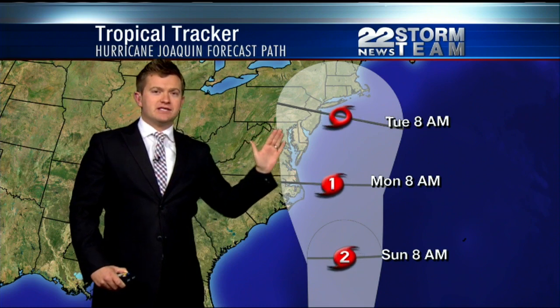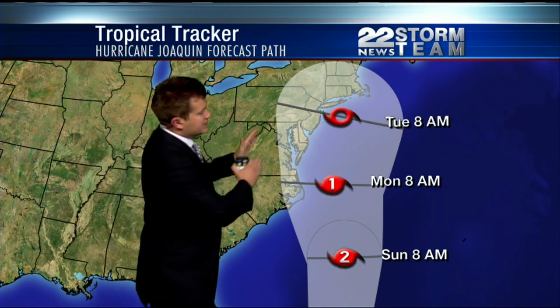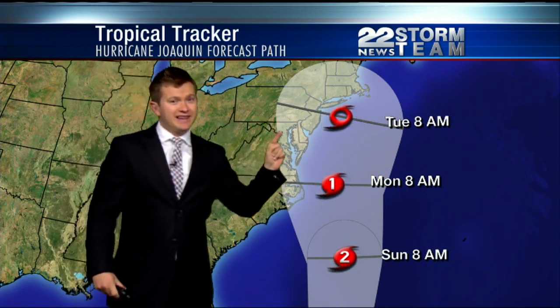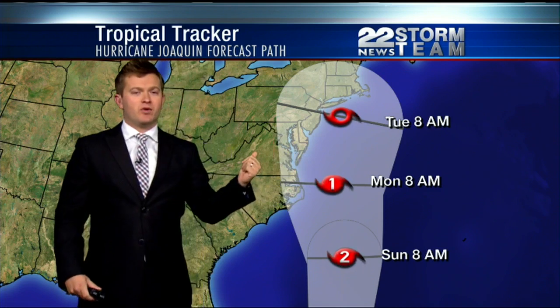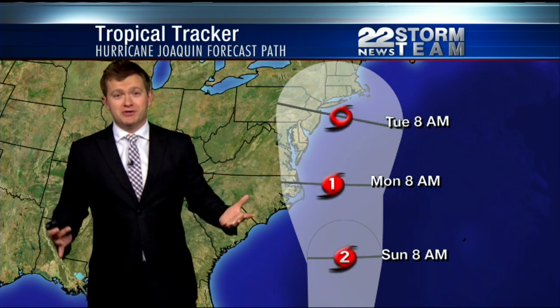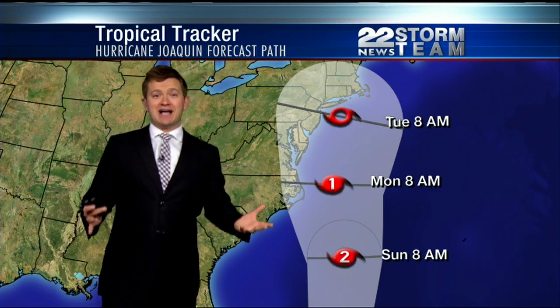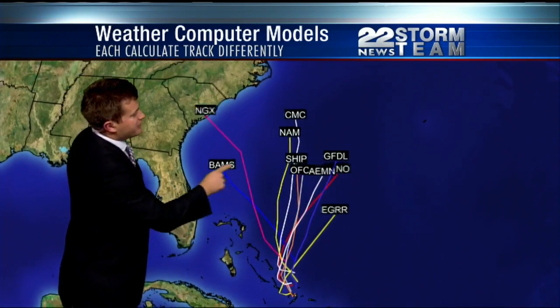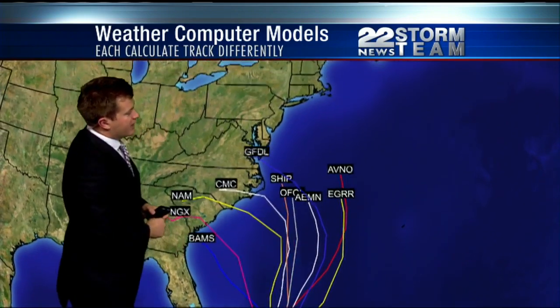The trend for this computer-generated path has been to move it more and more to the east. That's what the National Hurricane Center has been looking at, and that's why this is pushed a little to the east compared to this morning. They look at various different computer models — calculations to try and figure out where the storm is going. Here are some of the different paths based on those models.